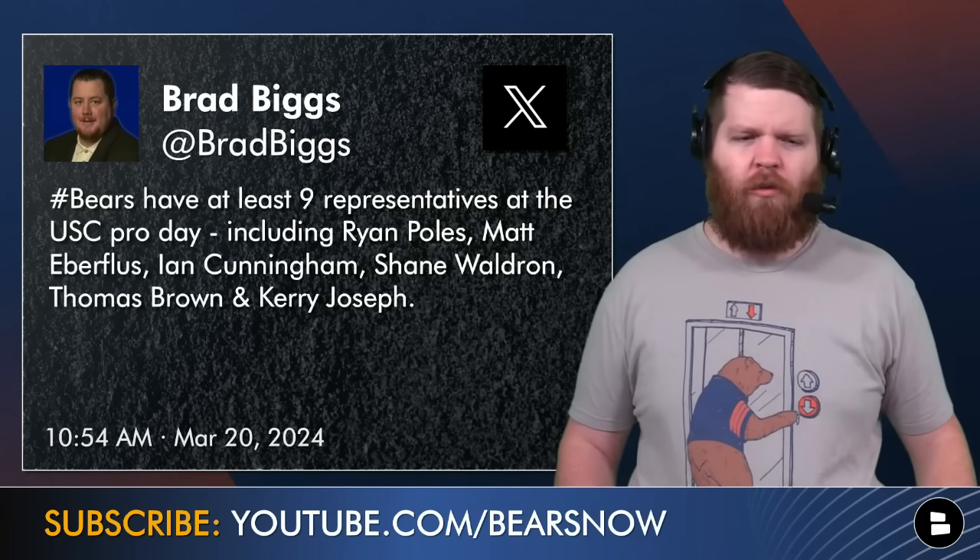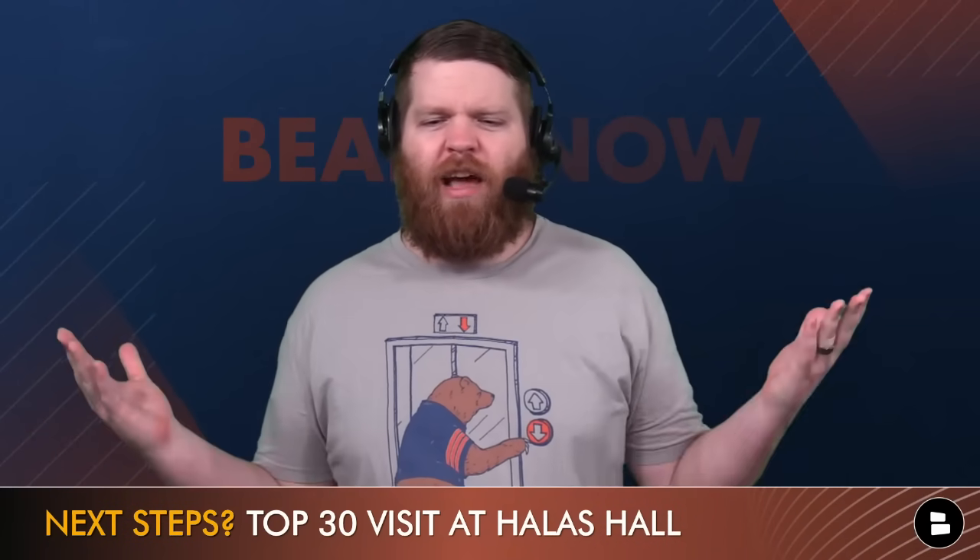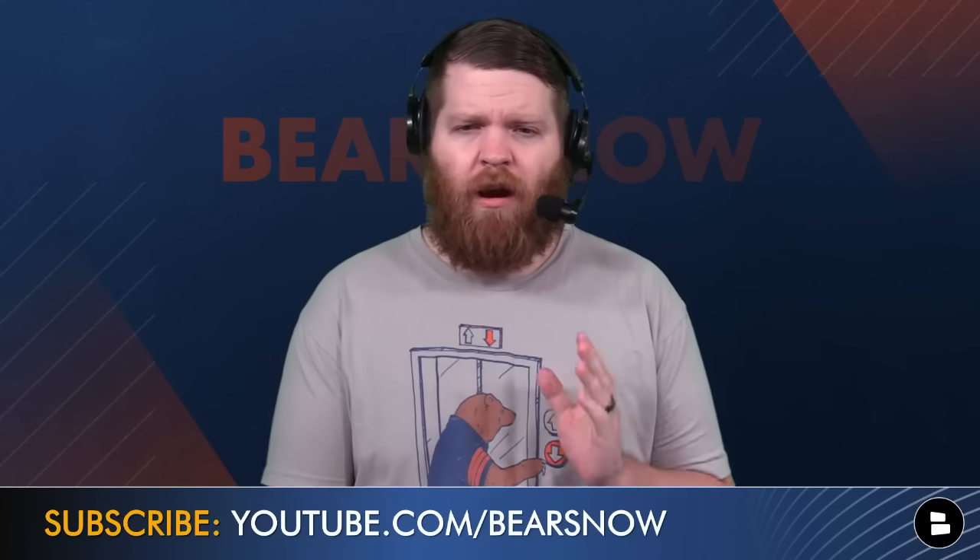Those are my takeaways. What's next? At some point soon, a top-30 visit at Halas Hall. We don't know exactly when — either later this week or early next week. Still over a month until the NFL Draft, so there's more work to be done, but this is another checkbox: you had dinner with him in Los Angeles, you went to his Pro Day, and Ryan Poles and Matt Eberflus met with Carl Williams — Caleb's dad — before the workout, and his mom was there too. The Bears are doing it all, and everything continues to point to Chicago drafting Caleb Williams with the number one overall pick unless there's a major setback, which at this point does not appear to be happening. Hit the subscribe button, turn on notifications — let's get to 90,000 subscribers.